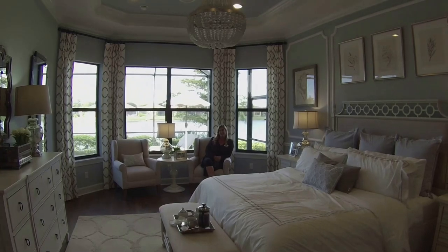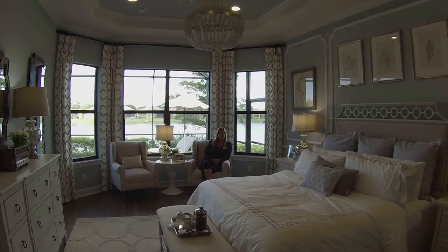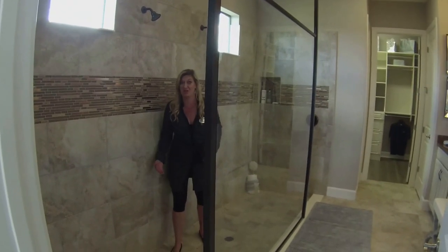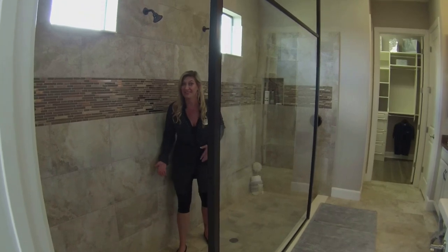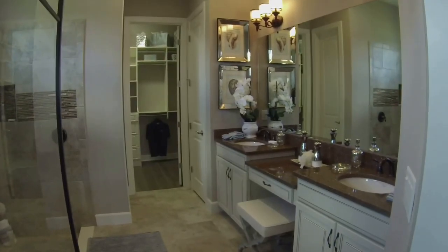This room here is fit for a queen. And now this is the shower — what do you think?